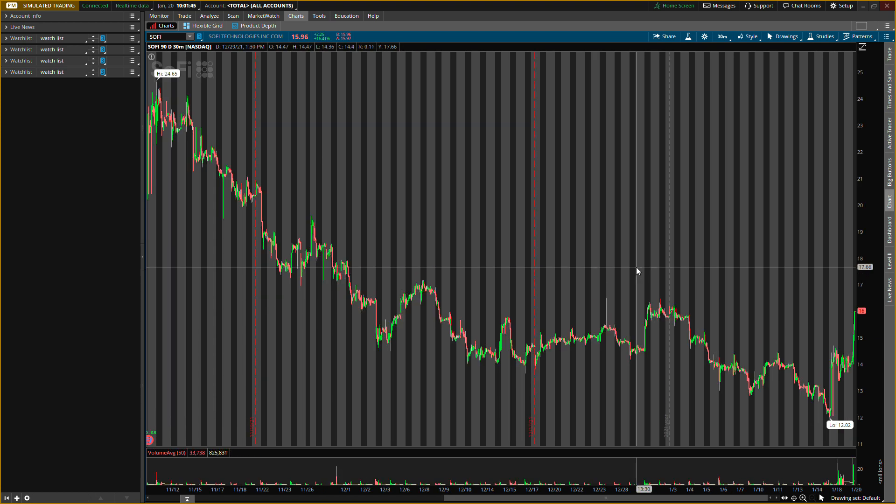Make sure you guys check out the BBIG video on Vinco Adventures right before this one — very, very key levels for today. And then let's go to SOFI, ticker symbol S-O-F-I, and zoom out.